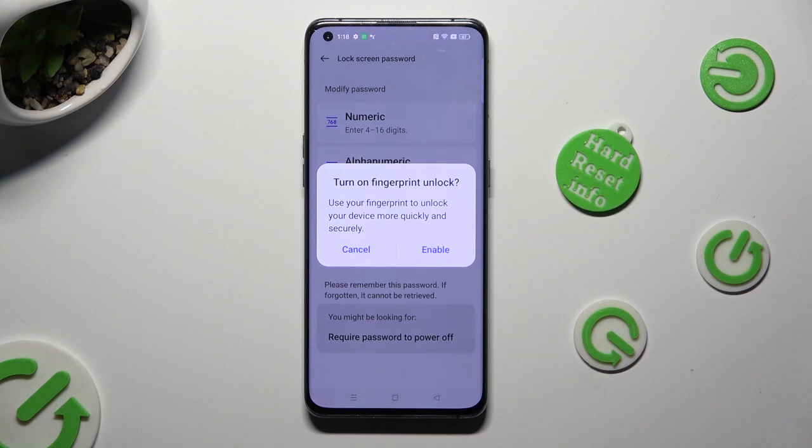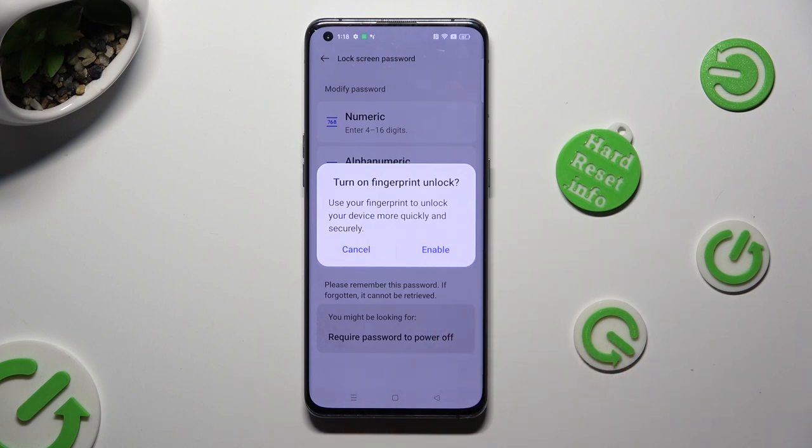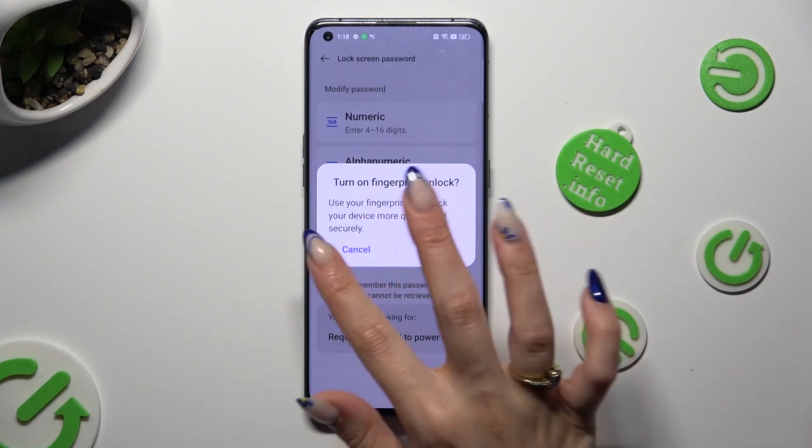In order to set up your fingerprint unlock right away, hit Enable in the pop-up and follow all of the instructions. You can also tap Cancel and do it later.